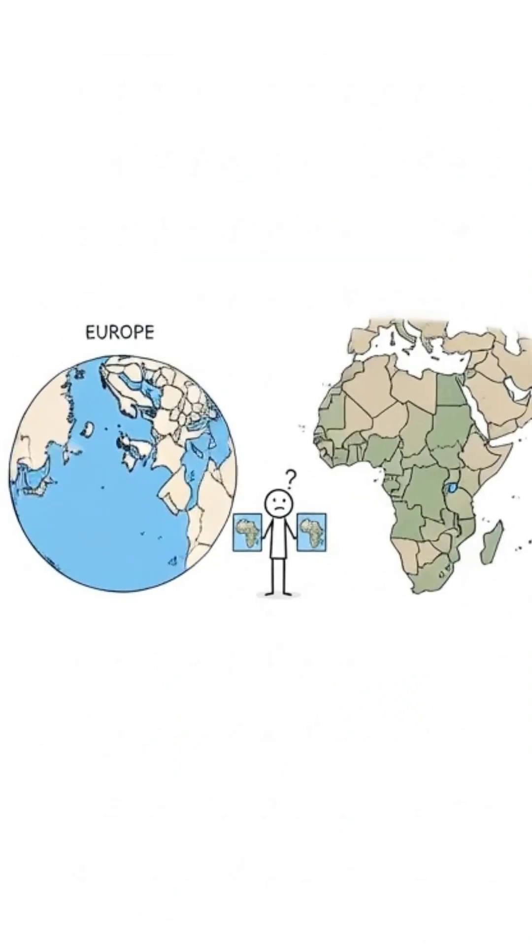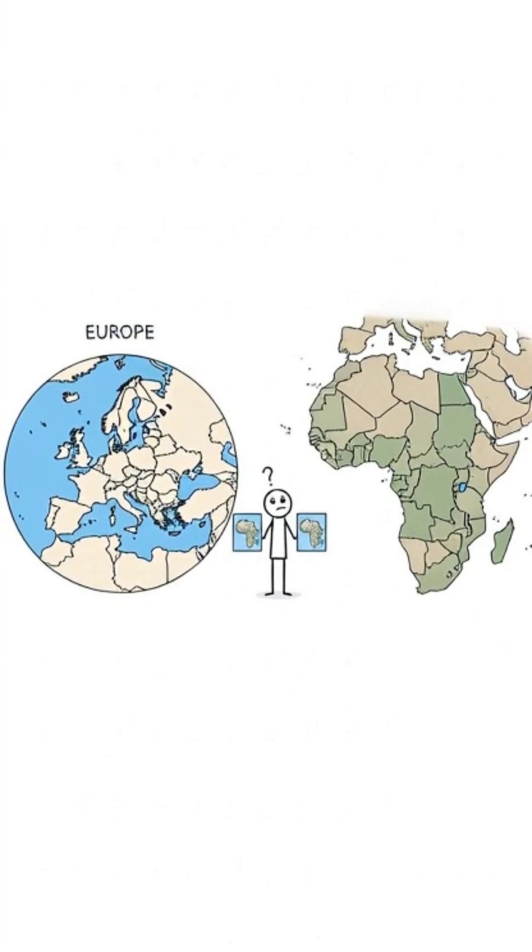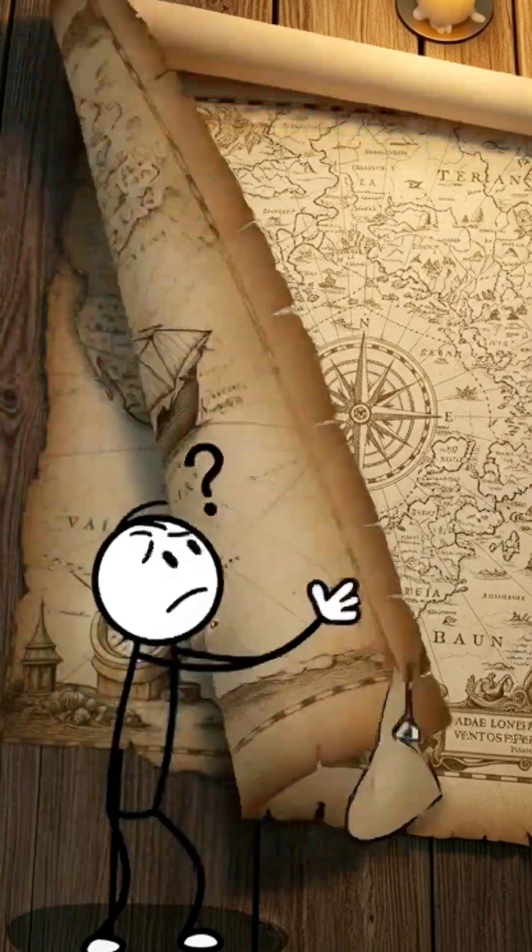Europe looks huge and important on the Mercator map. Switch to real scale, and it's tiny compared to Africa and South America.